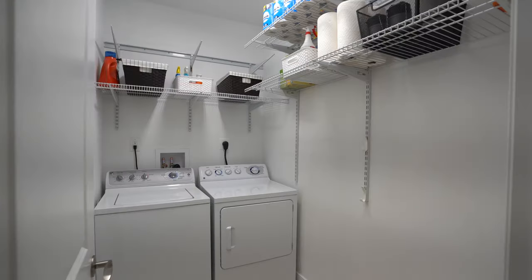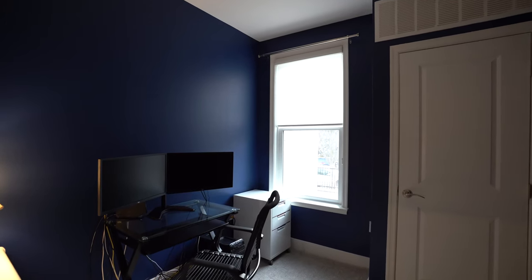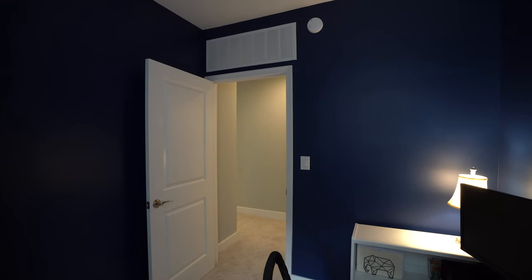Down the hall is the laundry room, second full bathroom, and a bonus window den that would be perfect for a second office, or perhaps as a nursery or seasonal wardrobe.